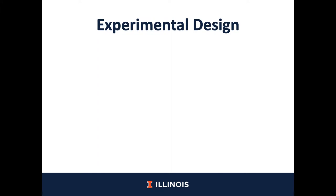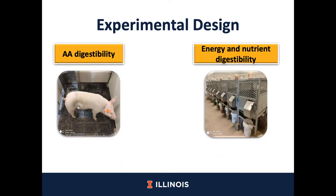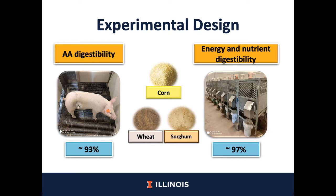To test our hypothesis, we conducted two different experiments. The first experiment was to determine the effect of extrusion on amino acid digestibility, and the second experiment was to determine the effect of extrusion on nutrient digestibility. For the first experiment, we utilized seven cannulated barrows with an initial body weight of 14 kilos, and we formulated six different diets containing around 93% inclusion of one of the cereal grains as the only source of amino acids. We also formulated a nitrogen-free diet to determine the basal endogenous loss of amino acids from the pig. For the second experiment, we utilized 48 growing barrows with an initial body weight of around 15 kilos, and formulated six diets containing around 97% inclusion of one of the cereal grains as the only source of energy.